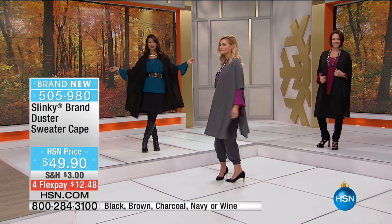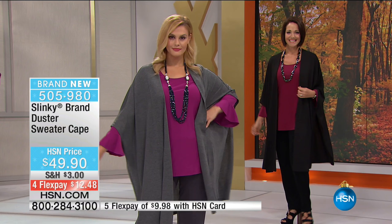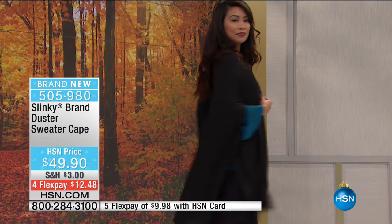This is our duster sweater cape. Jackie, this is the one you've kind of been moving around in - I am in love with this. What do you love so much about it? First of all, it's that drama. We've never done one of our dusters this long, so it's hitting you a few inches below the knee. It has a cape-like feel, but it is a jacket, so it does have sleeves to put your arms through.